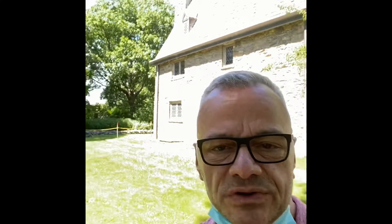In the late 1800s, the house was renovated and remodeled, and in 1899 it became the first museum of the state of Connecticut. It is listed on the National Historic Register of Historic Landmarks. So here we are in Guilford, Connecticut, and we're going to continue a little tour of this beautiful historic area and town.